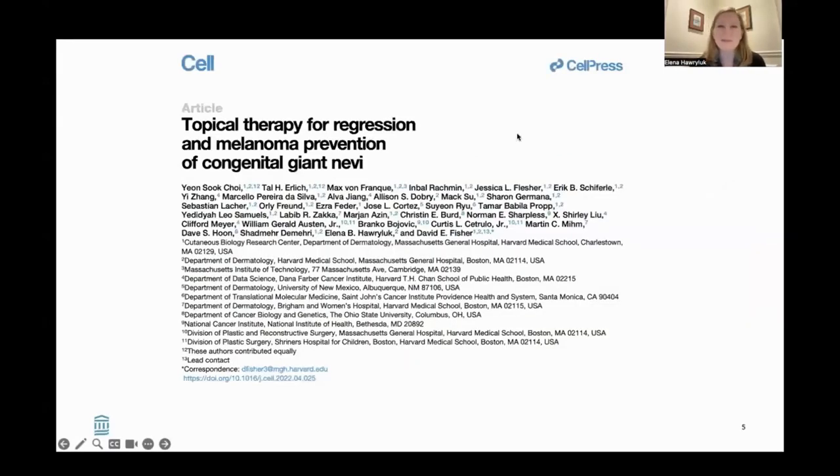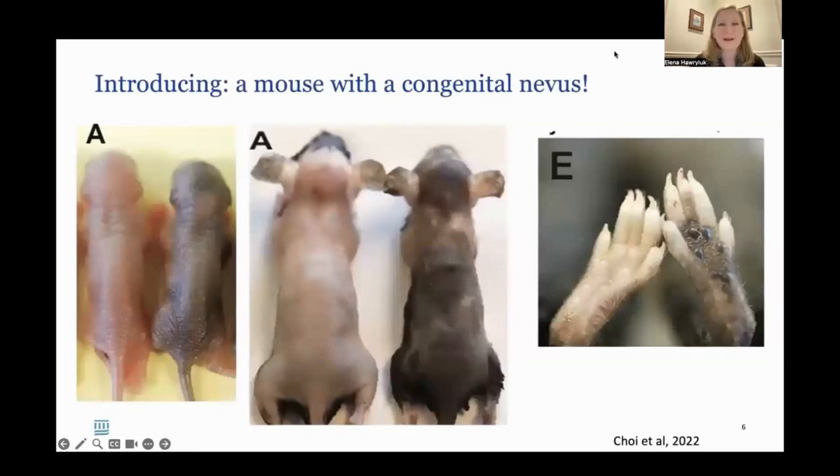The paper that has brought many people to the clinic recently is from Cell in 2022, where I worked with my chair Dr. David Fisher and his laboratory on identifying topical therapy for regression and melanoma prevention of giant congenital nevi. To introduce the topic, here are two mice at birth — one has a nevus with darker pigment, and you can see over time how this pigment is distributed differently on their skin, even on their foot pads. The mouse on the right has the congenital nevus developing proliferative nodules, and these mice can also develop melanoma, which is one reason they're valuable for learning about congenital nevi.